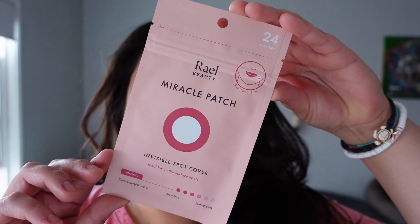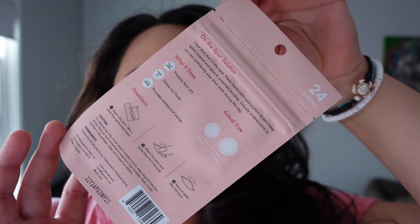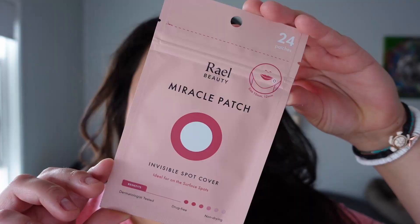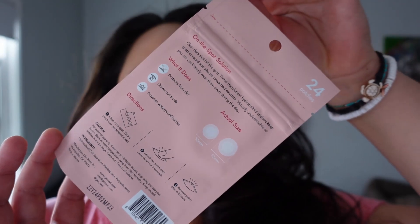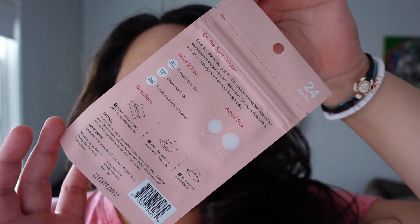My last product is a Royale Beauty Miracle Patch Invisible Spot Cover. These are clear dots that help absorb pimple residue — they're translucent, which is cool. There are 24 patches in here and this has a retail value of about six dollars, which is again what I paid for the box. And that's going to do it for my Walmart winter box.